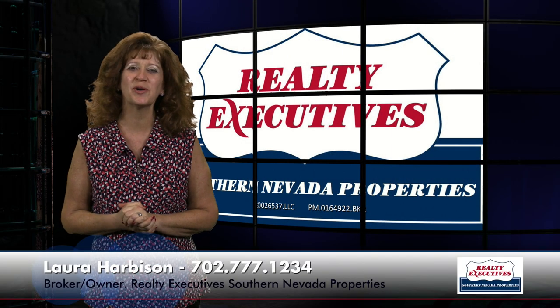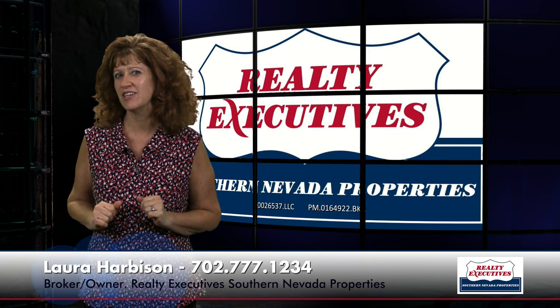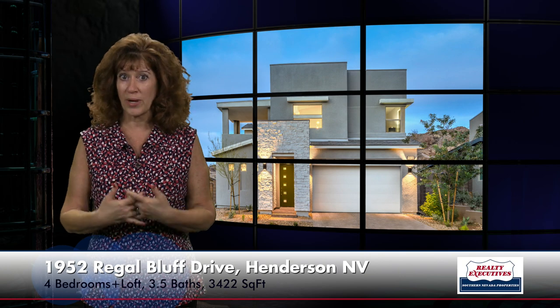Hi, I'm Laura Harbison, broker owner of Realty Executive Southern Nevada Properties, and this is your Executive Tour. Today I'm here to take you on a tour of 1952 Regal Bluff Drive. This is located in the gated community of Midnight Ridge, which is in the canyons at McDonald Ranch in Henderson, Nevada. This property features 3,422 square feet of living space, four bedrooms plus a large loft, three and a half baths, and a three-car tandem garage.